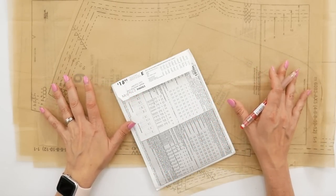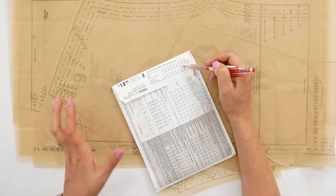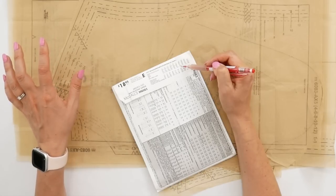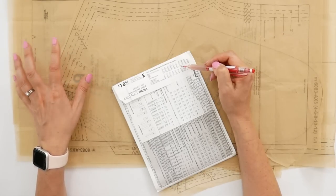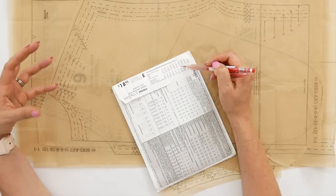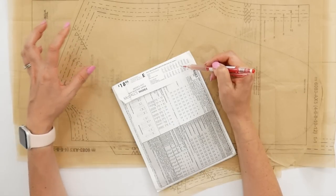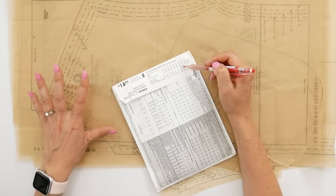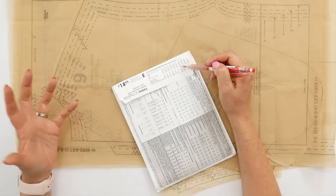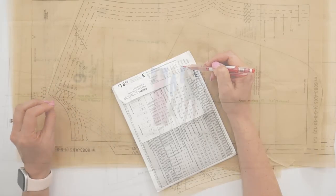Once you grade your pattern to the size you need, make sure you look at the body measurements given for that particular size. This tells you what body measurements the pattern was designed for. When you then measure the pattern, you can compare those measurements to figure out how much ease is in certain parts. I always recommend comparing those body measurements to your own and determining the original ease — what I call the designer's ease — so you can assess how to apply it to your own personal body measurements.